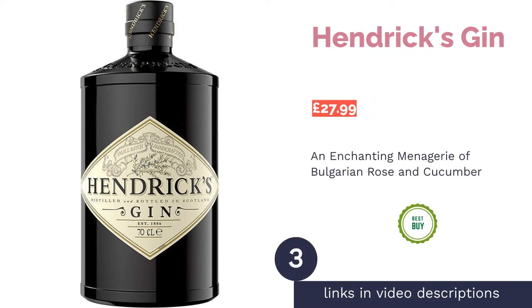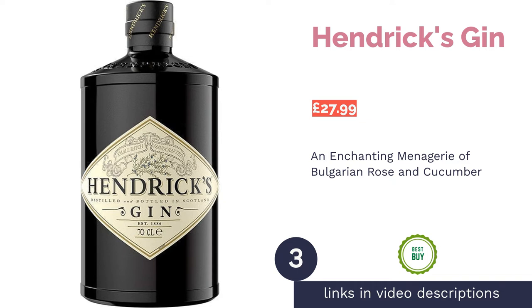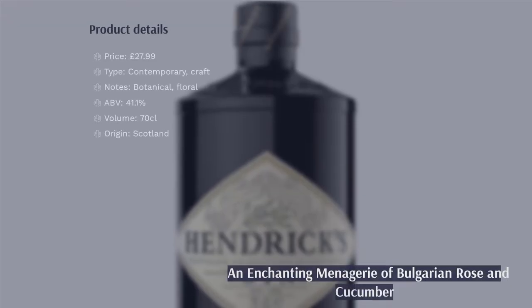The next product in our list is Hendricks Gin. Pro: elegant tasting notes, can be enjoyed hot or cold. Con: somewhat tame and old-fashioned.